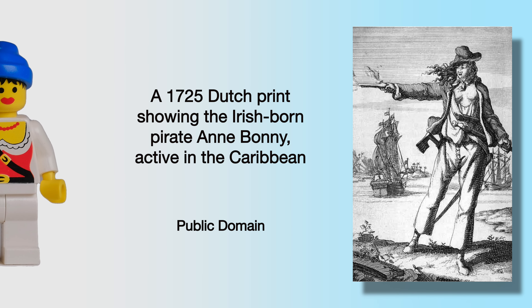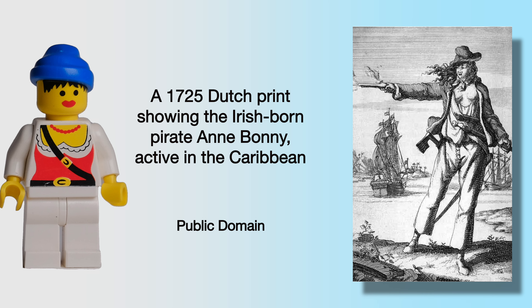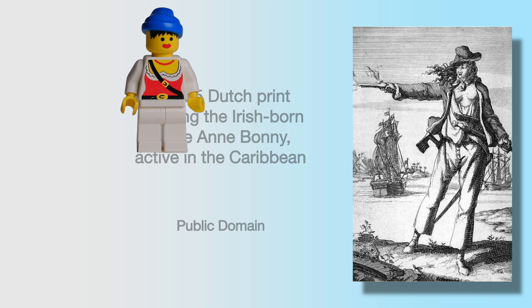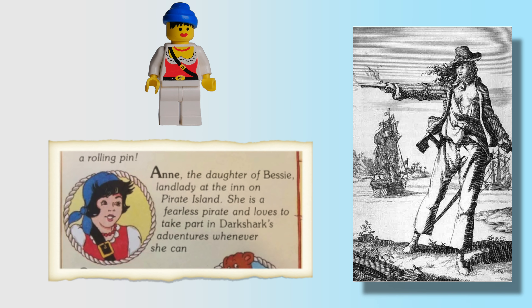Here is a print of Anne Bonny, who was a woman pirate, showing that they weren't all men. And Lego even had an Anne minifigure who played prominently in their early sets. Here she is — Anne, the daughter of Bessie.